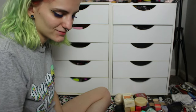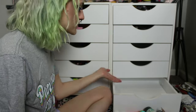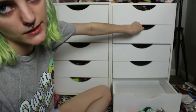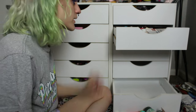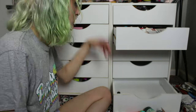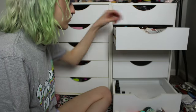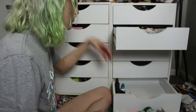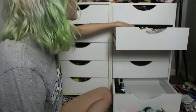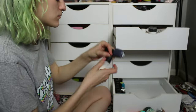The next drawer we have is going to be my nail drawer. I'm going to go ahead and move everything from where the nail stuff currently is into this new dedicated nail drawer.